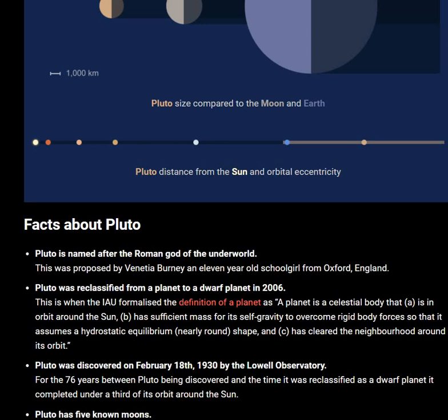Pluto is named after the Roman god of the underworld. This was proposed by Venetia Burney, an 11-year-old schoolgirl from Oxford, England.